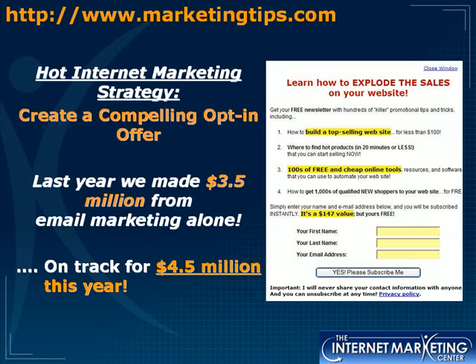I teach hot internet marketing strategies that help people grow their businesses. Today I want to go over how to create a compelling opt-in offer so you can start building a profit-building email list. Last year we made three and a half million from email marketing alone, and this year we're on track for four and a half million.